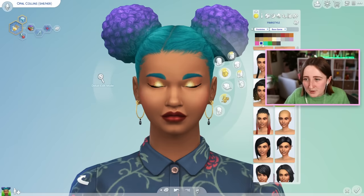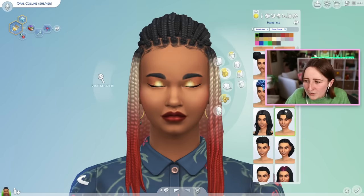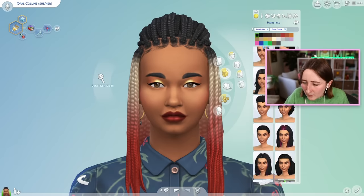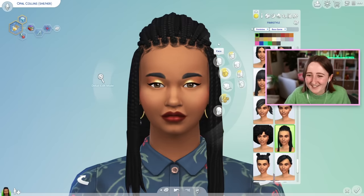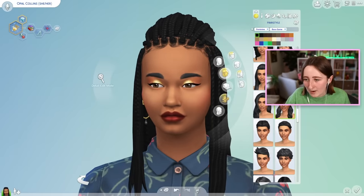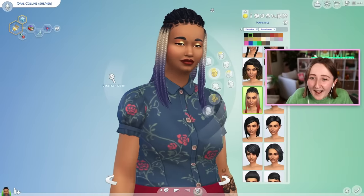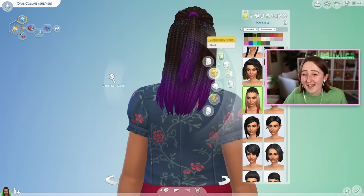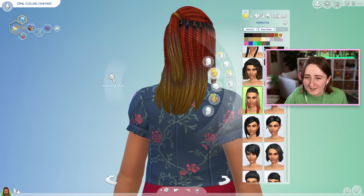Obviously we got this new hairstyle, but they also added this one as well — we did have this hair before too. There's a solid color version of this hair as well. We've had this one for a while — this solid color swatch — but in the SDX drop they added a recolor of it, so we have some more variants. This just looks so beautiful. I really like the blue version of it, and this purple is one of my favorite colors.